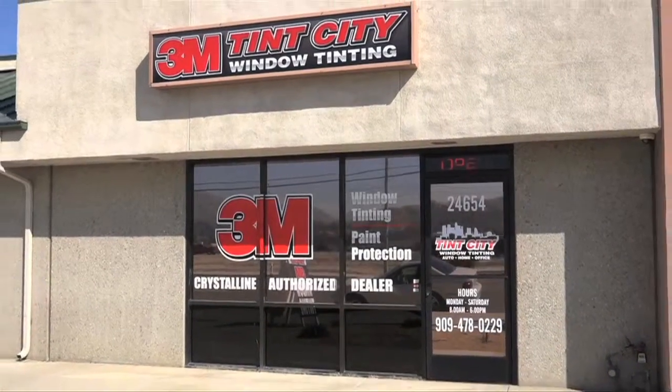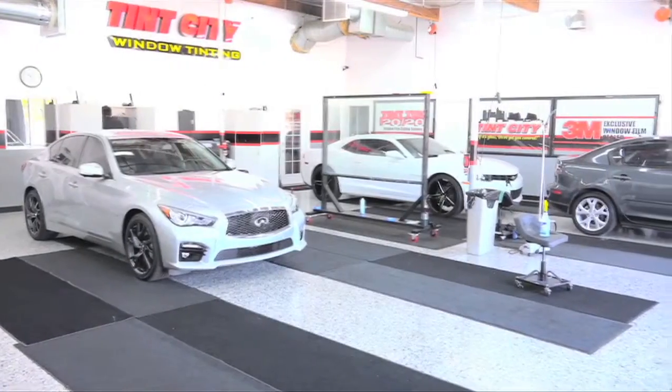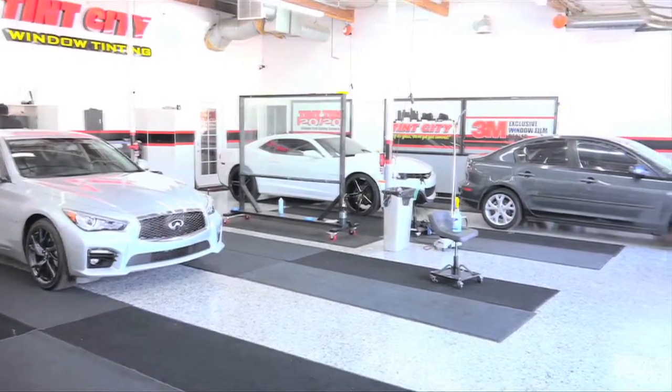When a customer walks into Tin City, they can expect very good customer service and quality work. In our business, we do commercial, residential, and automotive window film.